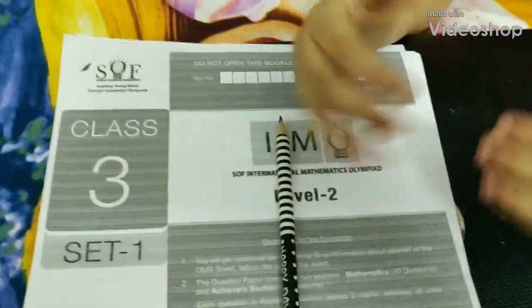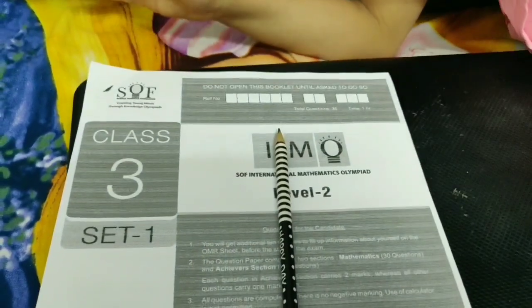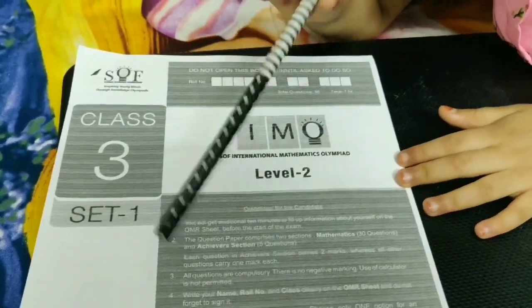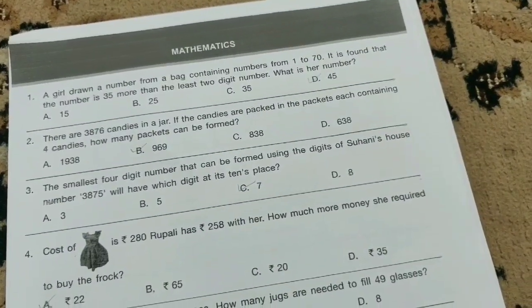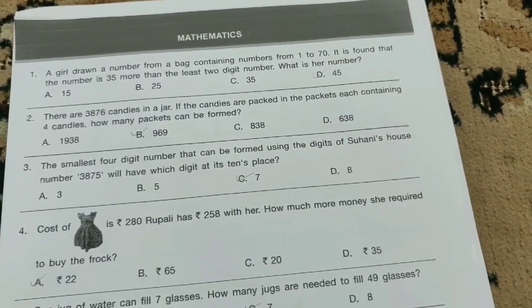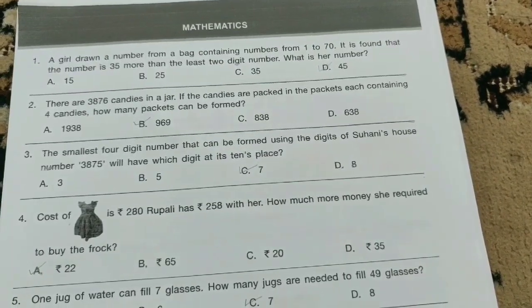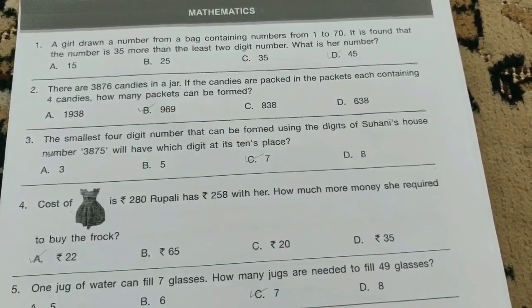Hi friends, welcome back to my channel. I'm back with another video. So you have to read the instructions first. A girl drew a number from a bag containing numbers from 1 to 50. It is found that the number is 35 more than the least two-digit number. What is her number? The option is D-bit.